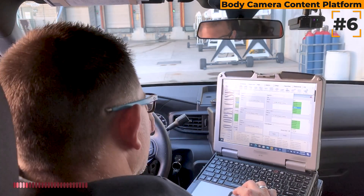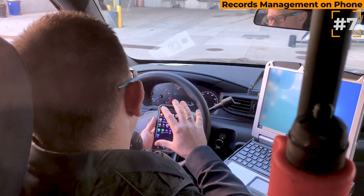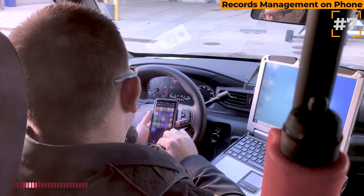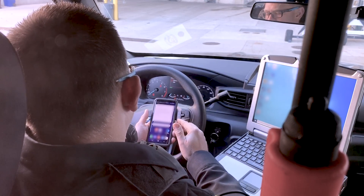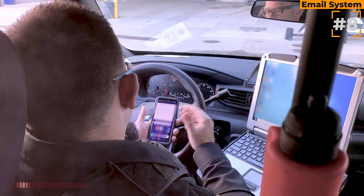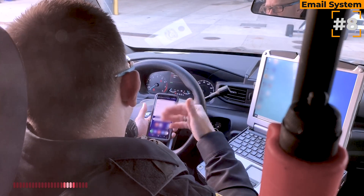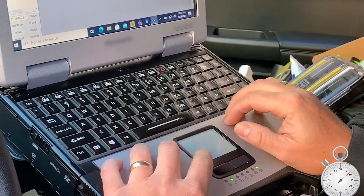If we want to view images on the body cam, we log into a separate system for that as well through our body camera and in-car camera system. And if I want to check records management on my phone, I have to launch that app too. I can also launch my email and log into that if it's been logged out from previous use. And every one of these has its own separate unique password.